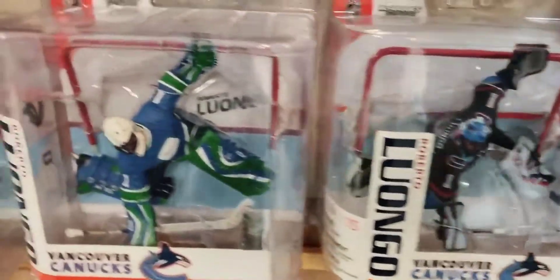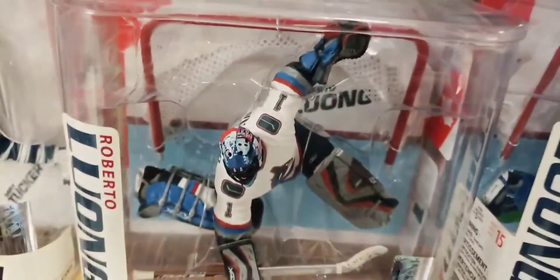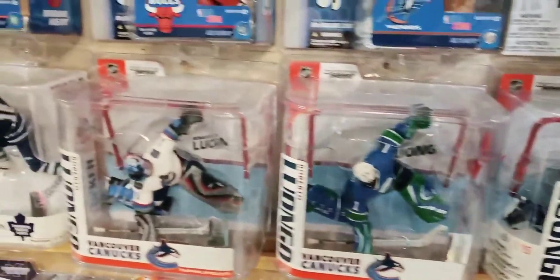Before we move away, I want you to note something about this Roberto Luongo figure — notice he has a net, and notice his helmet and the way it's painted up with the net in the package. Just make a little mental note of that because I'm going to revisit that later on.